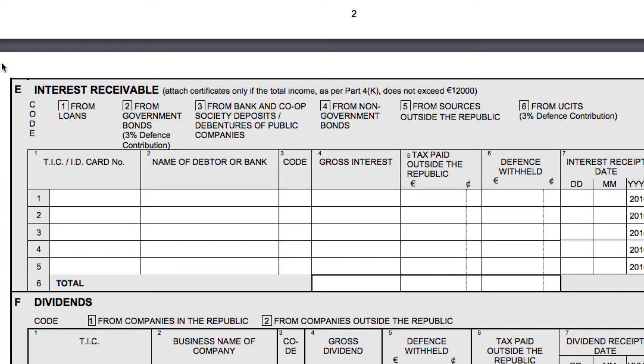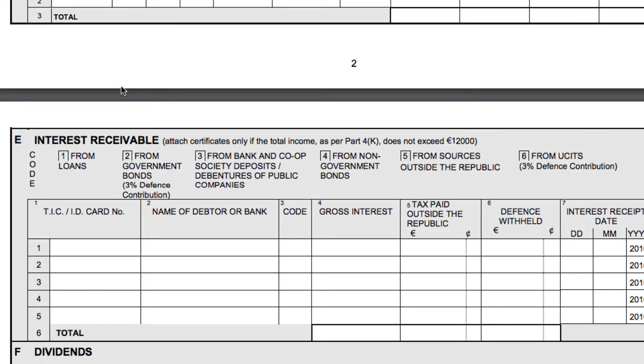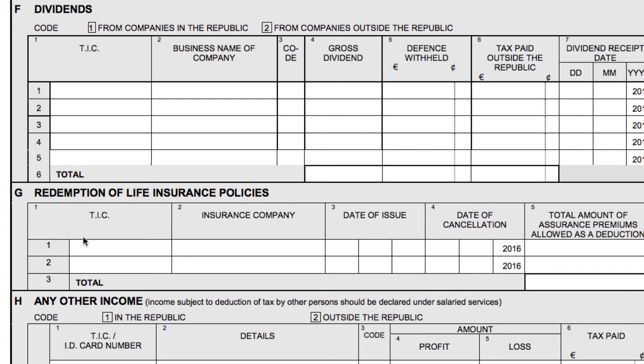If you want to include the interest in your tax computation, which is advisable, you may, but then subtract it as non-taxable. Dividends for Cyprus tax residents are taxed at a 17 percent rate; for non-Cyprus tax residents, these are tax free. The same applies to non-domiciled individuals. If you are a wealthy person who has recently entered Cyprus and wants to stay, we can apply for the non-domicile status — a special status given to those who choose Cyprus as their tax residency. These people are tax resident in Cyprus but do not fall under the special defense tax rules, so all their dividends and interest are tax free.